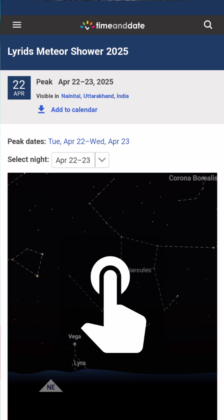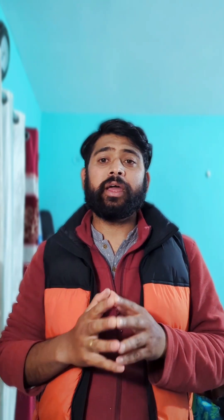Starting with the Lyrid meteor shower, it peaks on the night of the 22nd April. It is going to be a good event because the moon is not there and 18 meteors per hour are expected.